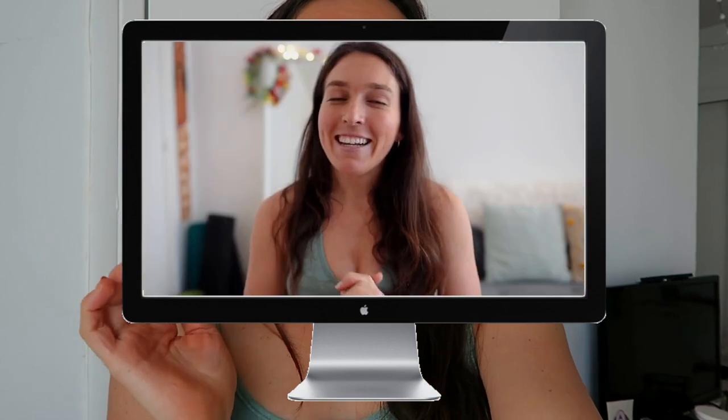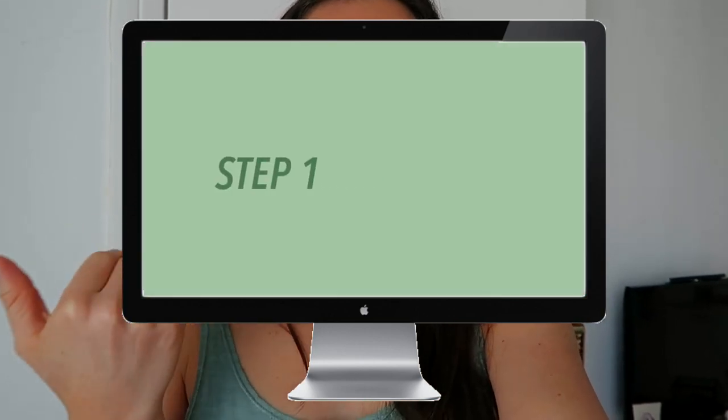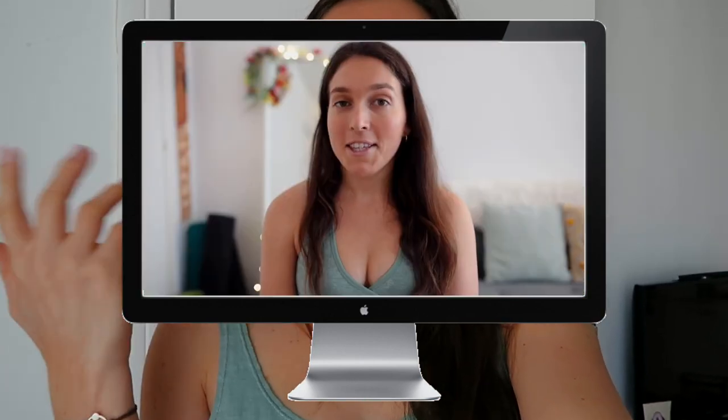This video is pretty much an application of the lesson I gave you in the last video, where I told you step by step what I go through on a detox day. Now you know what I mean by a detox day, and this is basically an example of everything I told you in the previous video — what it looks like in reality on my plate.